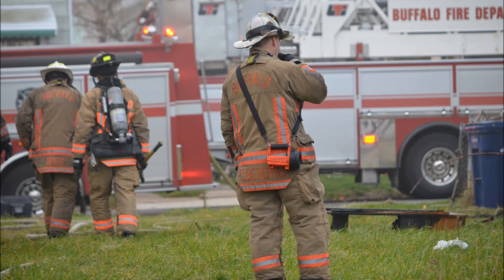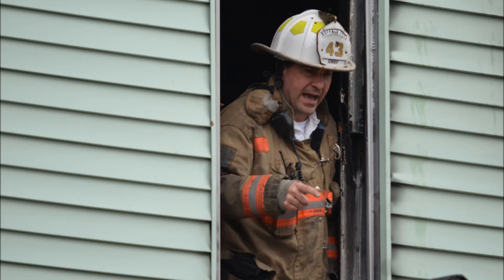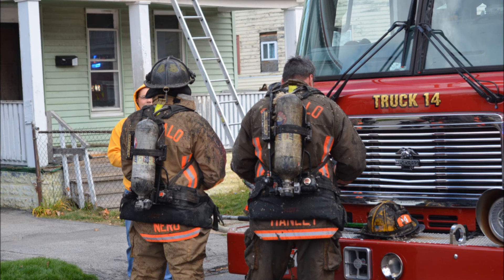Buffalo Fire, this is Woodlawn Command. 856 Woodlawn — two-story frame, appears to be occupied. We'll put $40,000 in the structure, $10,000 to the contents. Looks like the fire started on the first floor, extended to the second floor and part of the attic. We'll call it under investigation now.